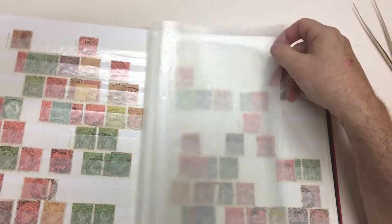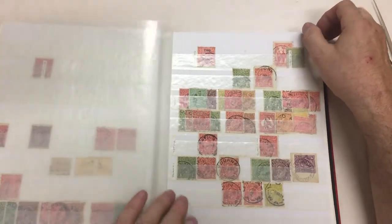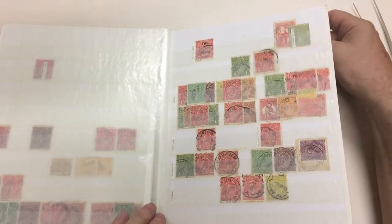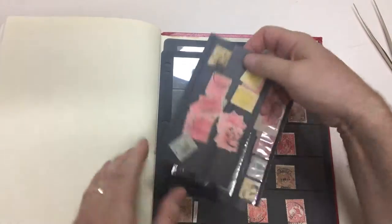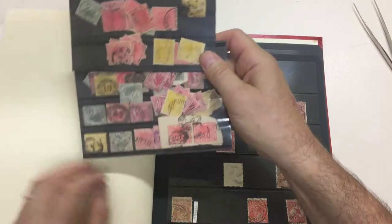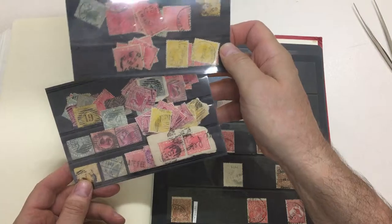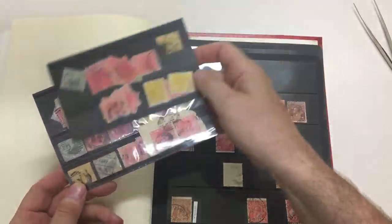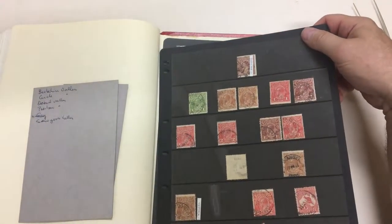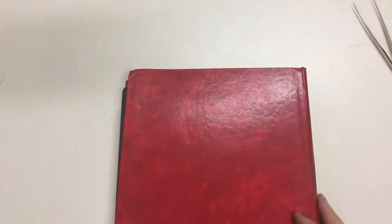We say many hundreds — it feels like it's over a thousand. Some bits and pieces on stock cards. There's a South Australian numeral 307, a bit of other numerals there, and WA types. I think that'll be a popular lot.